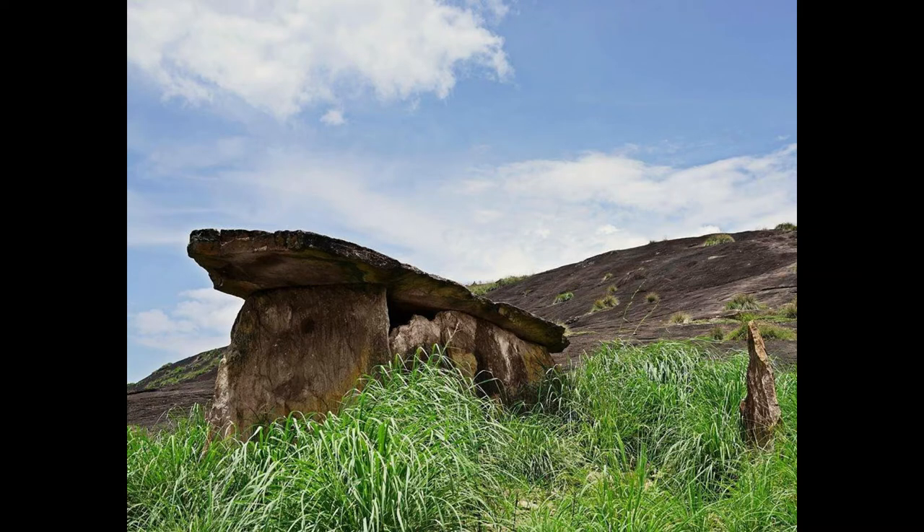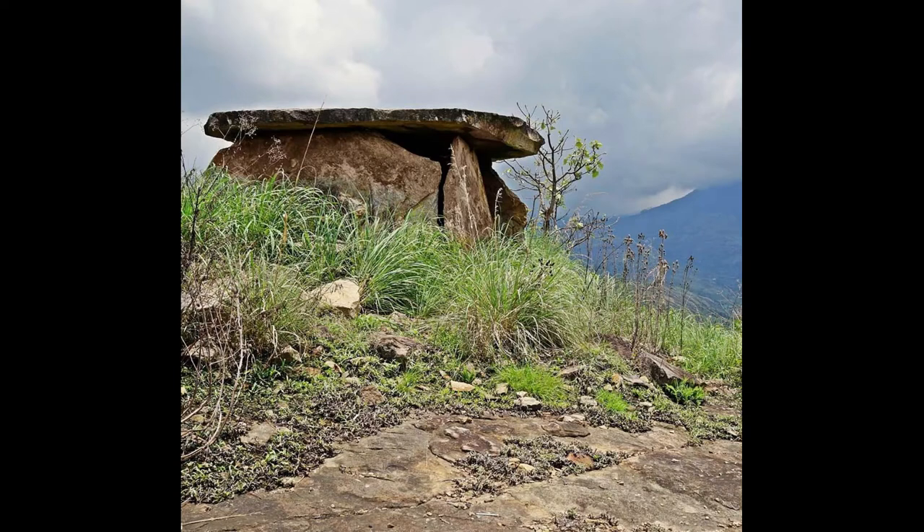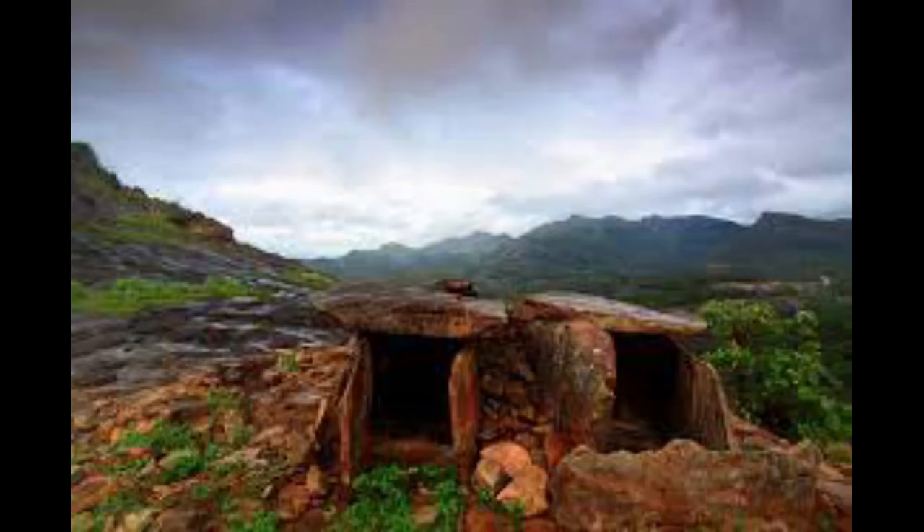The dolmens are spread over a large area in the region once known as Anjunadu, Kandallur, Khidantur, Kareyur, Marayur, and Kottakudi.